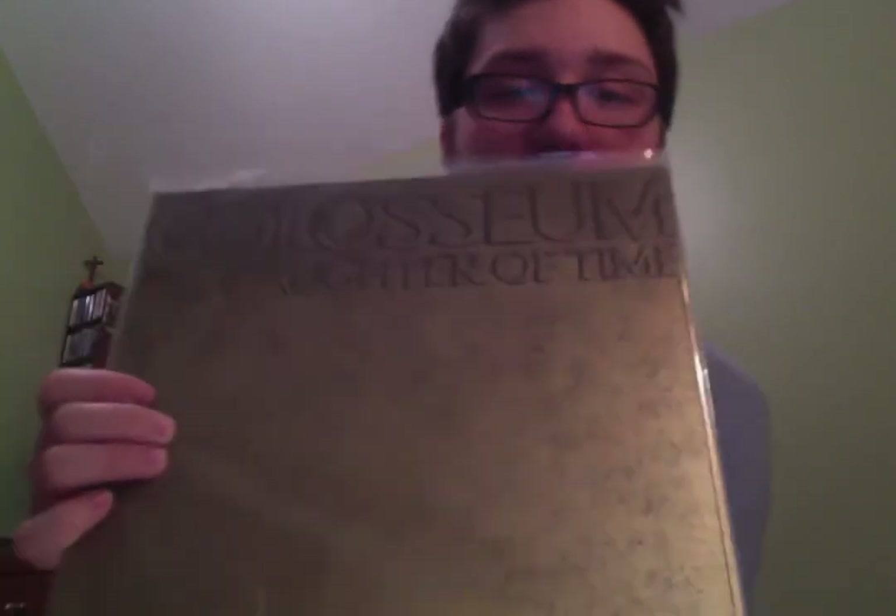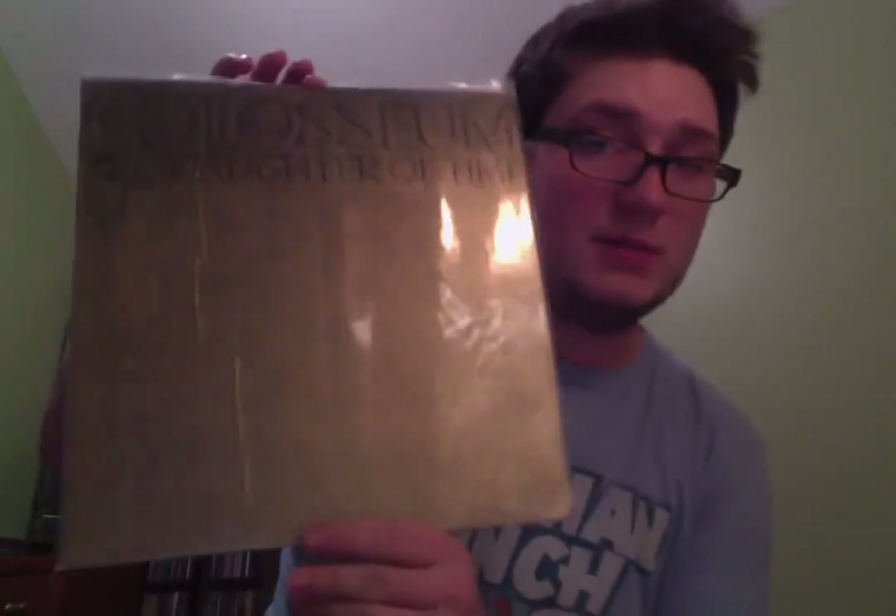Next, another prog album. This is Coliseum — Daughter of Time. There is the back of the jacket. This is a really good album as well. I really like Coliseum. And this is the final piece I'll be showing in this video.